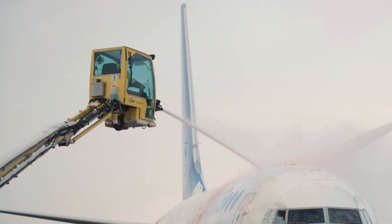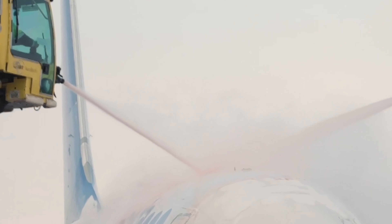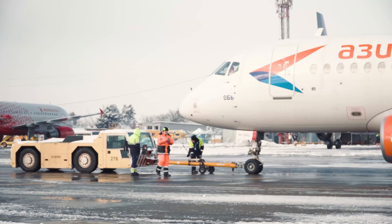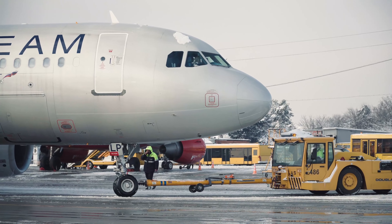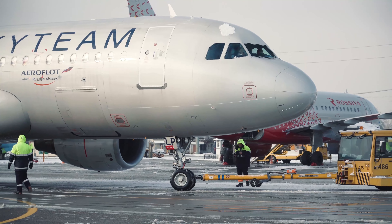Deicing solution is a mixture of propylene glycol and water, heated to around 150 degrees and sprayed under pressure to the wings of an aircraft. It's good for around 22 minutes, so if there are delays in take-off, another application might be needed.